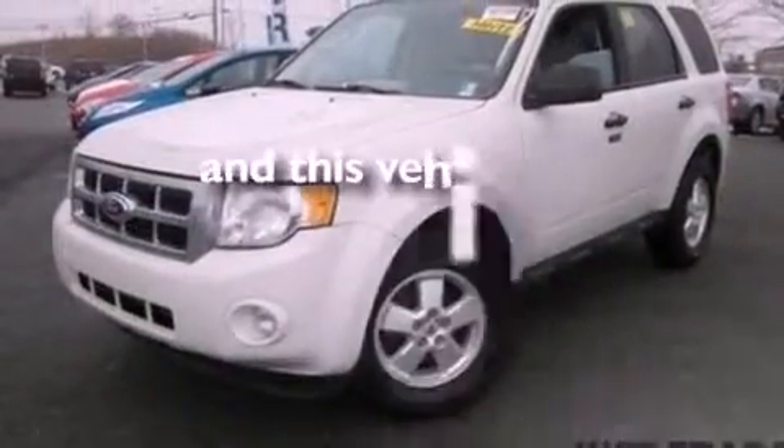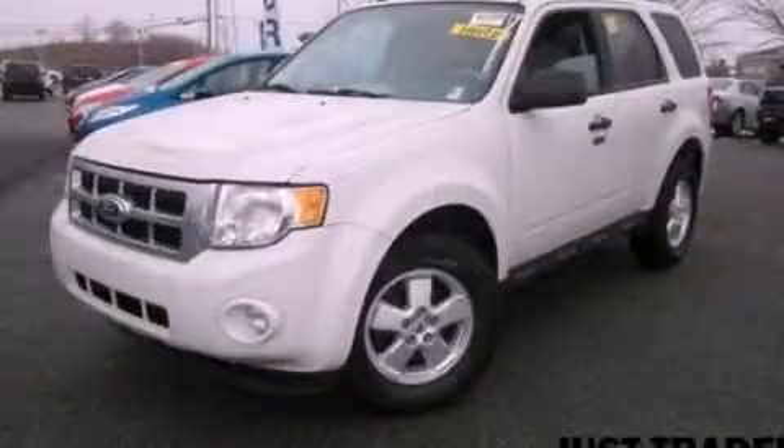This vehicle has fewer than 51,000 miles on the odometer. Contact us today to arrange your test drive.